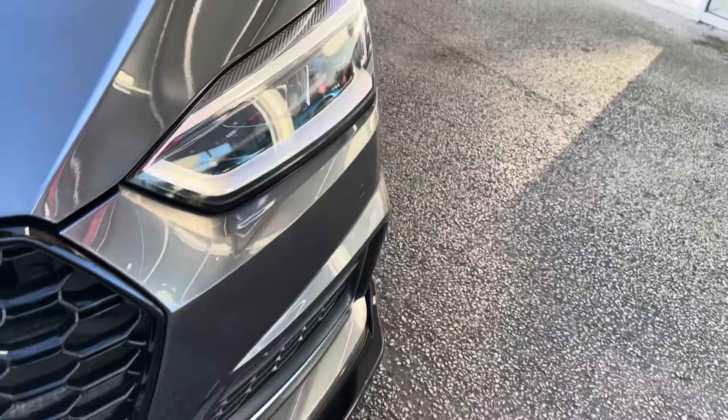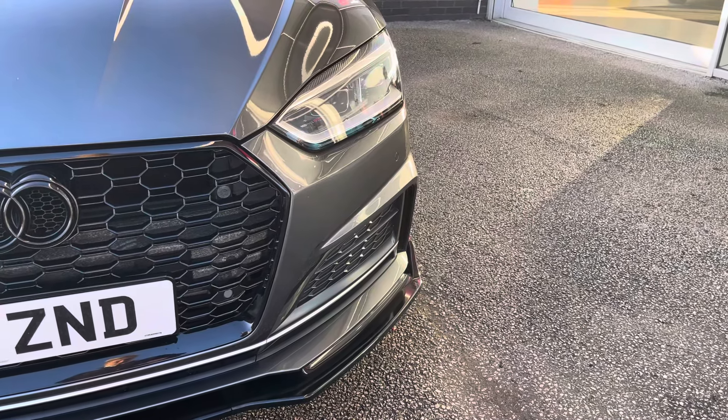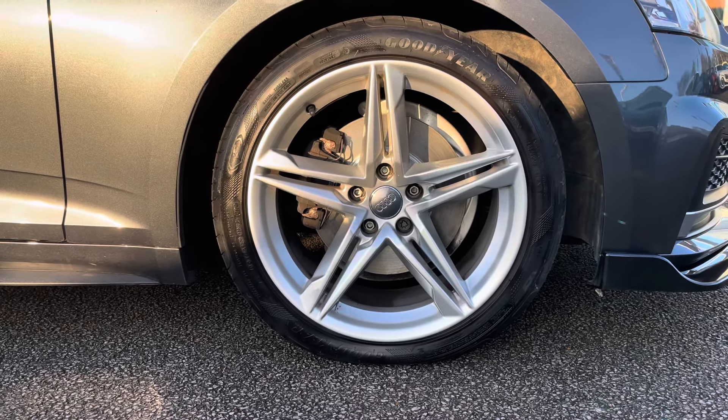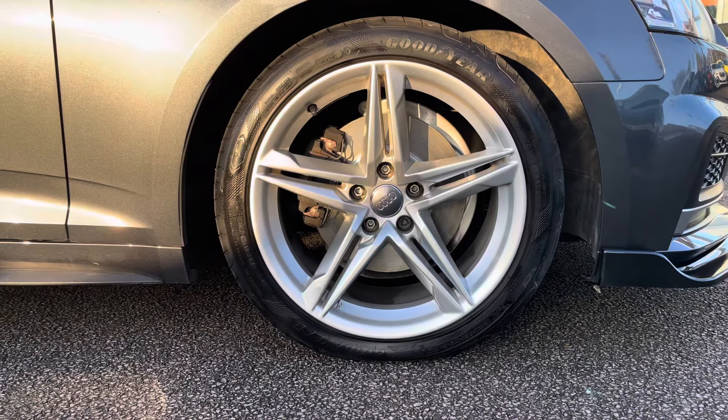To start off with, you have your LED headlights, which are brilliant for illuminating the road ahead of you, especially in those dark conditions, along with 18-inch five twin-spoke star design alloy wheels with a silver finish, really complementing the Daytona Grey exterior colour.